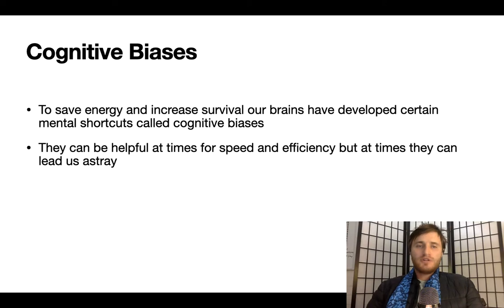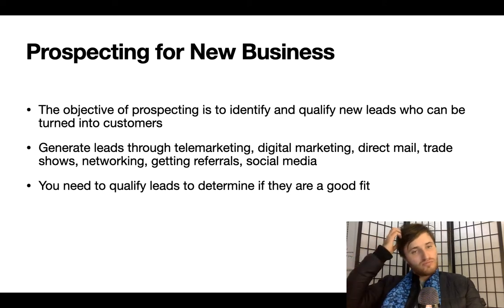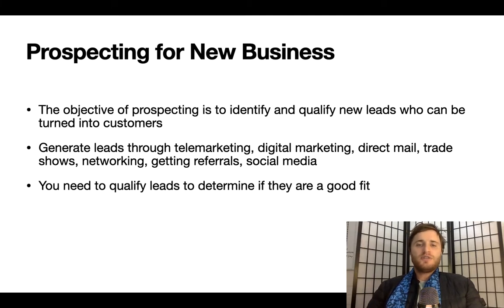Now we'll cover some cognitive biases. To save energy and increase survival, our brains have developed certain mental shortcuts called cognitive biases. They can be helpful at times for speed and efficiency, but at times they can lead us astray. Prospecting for New Business: the objective of prospecting is to identify and qualify new leads who can be turned into customers. Generate leads through telemarketing, digital marketing, direct mail, trade shows, networking, getting referrals, and social media.